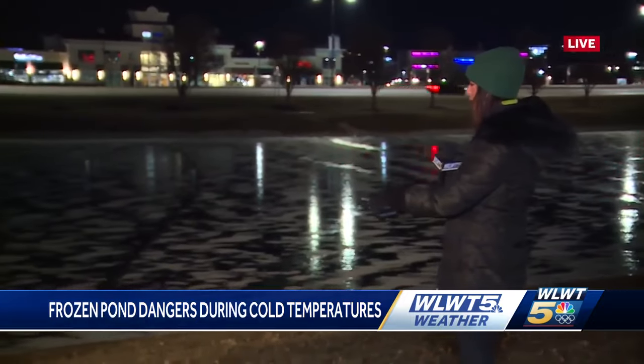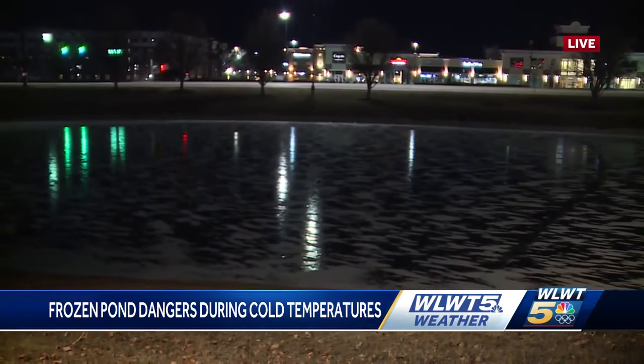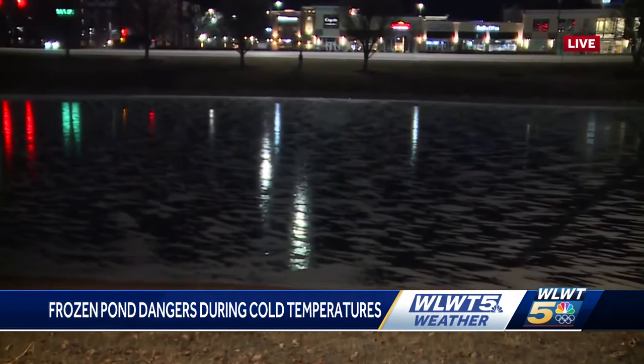I want to have you take a look at this pond next to me. You might think it's frozen over, but it's not. That ice is actually very thin, and the Westchester firefighters are actually highly trained in ice-related rescues and hope they don't have to put those skills to the test this week.